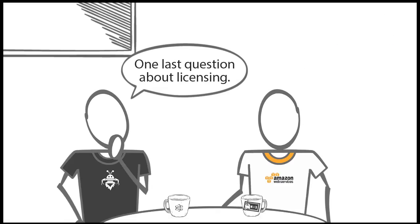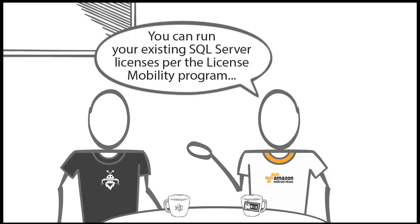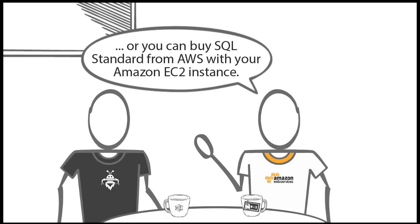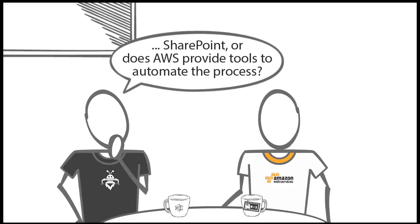One last question about licensing — what about using SQL Server instances with SharePoint on AWS? You can run your existing SQL Server licenses per the License Mobility program, or you can buy SQL Standard from AWS with your Amazon EC2 instance.